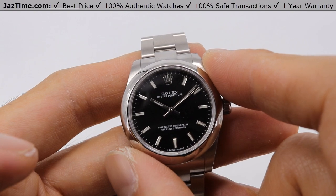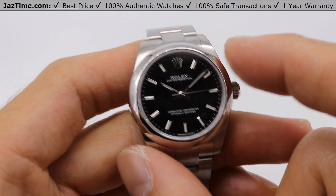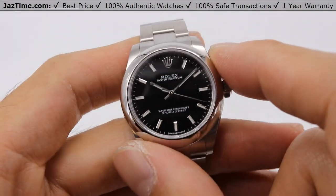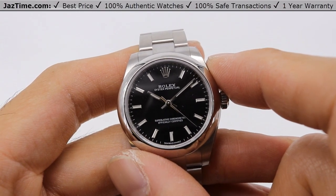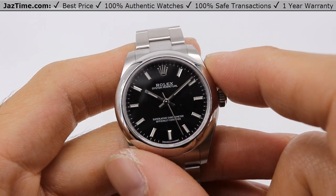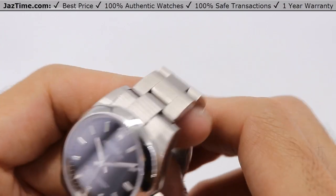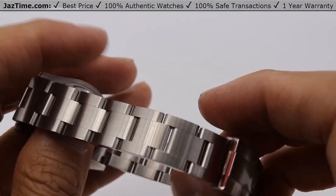They also make it in 34 millimeters. So 31 would be a medium, 34 would be large for a woman, and 26 or 28 would be a small — small, medium, large for women. They all come in stainless steel. They don't make Oyster Perpetuals in anything else other than steel because it's their base model.